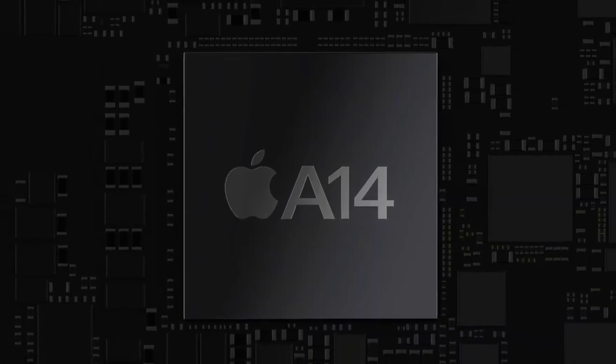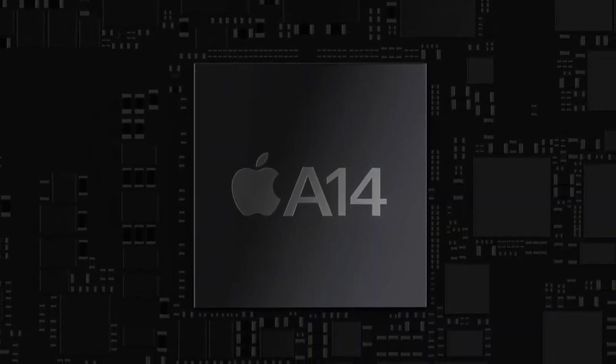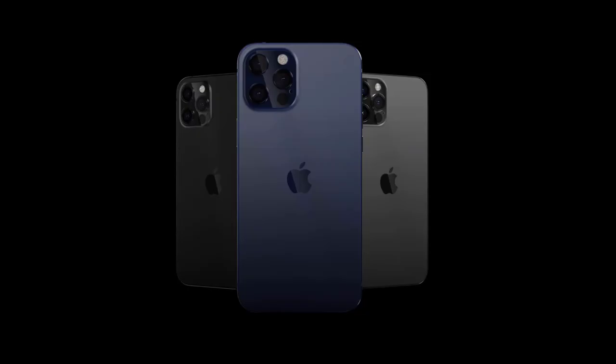That's everything we're looking forward to at tomorrow's Apple iPhone 12 event. Please subscribe, like the video, and comment. Thanks for watching — see you in my next video.